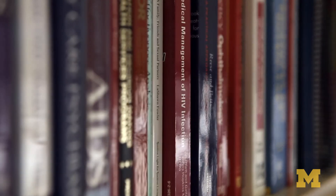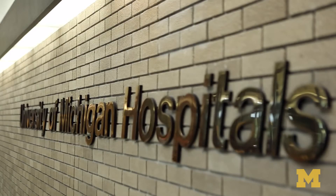My name is Dr. James Riddle and I'm an internal medicine physician. I specialize in infectious diseases and management of patients with HIV infection here at the University of Michigan.